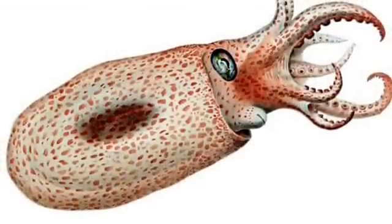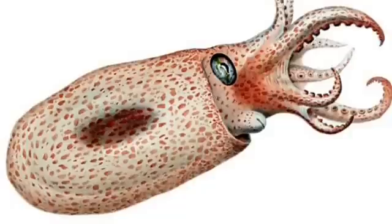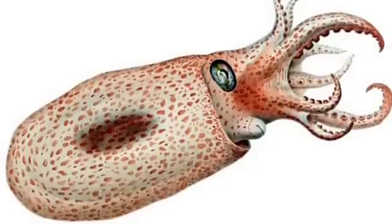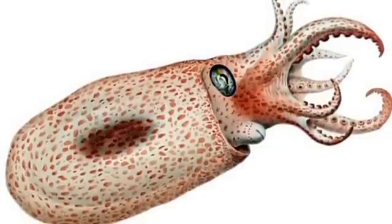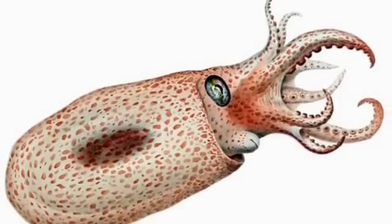When octopuses eject ink, they release a thick black ink in a large cloud that helps them to escape. The colouring agent they use is melanin, which is the same chemical that humans have for their hair and skin colour.